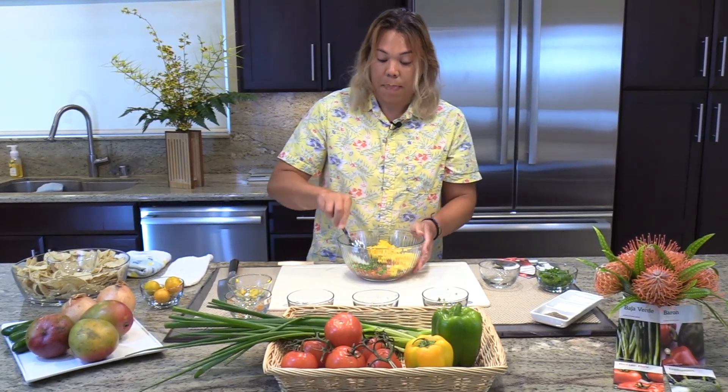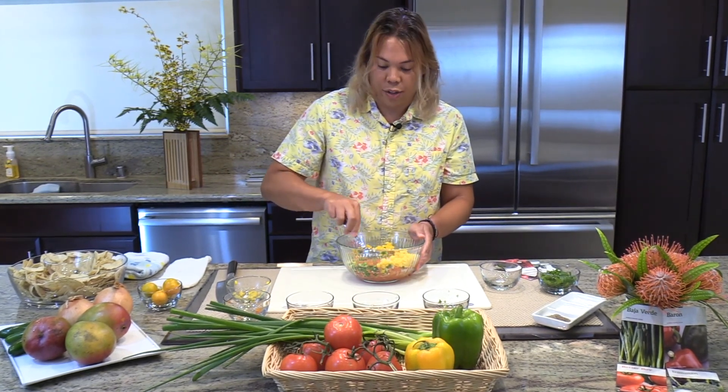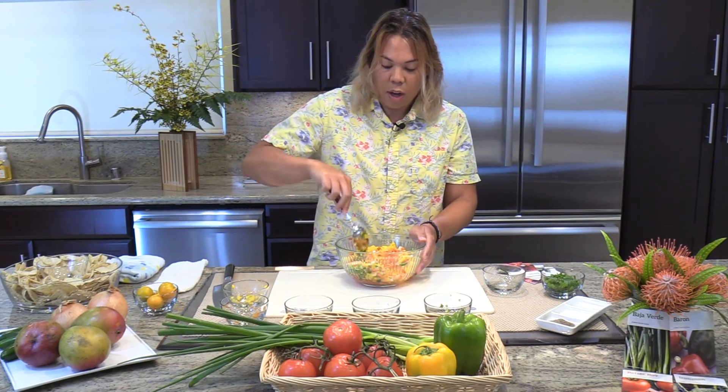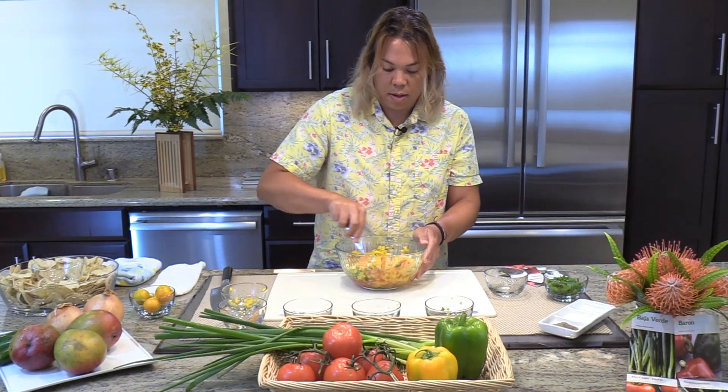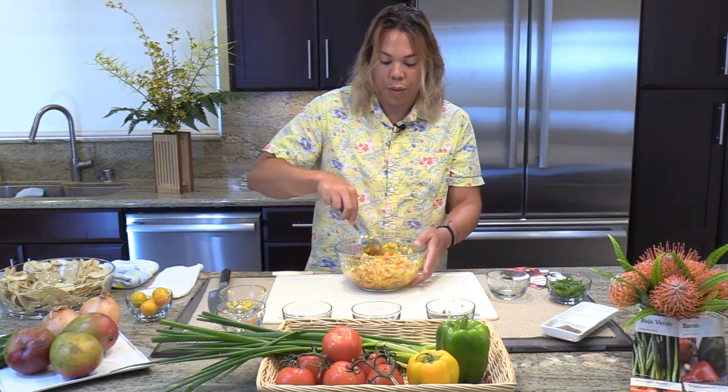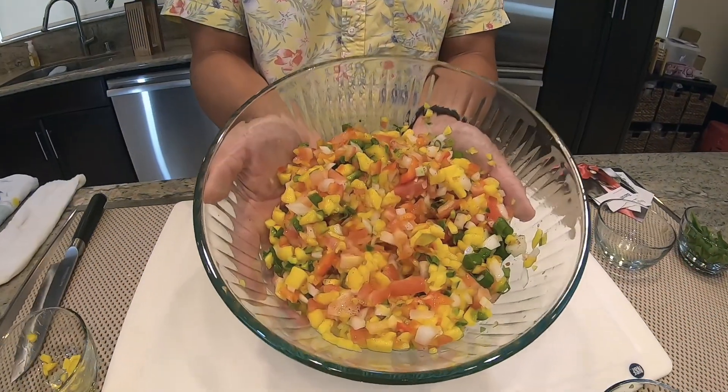This is going to provide a sweet, spicy, and fresh salsa. All you have to do is mix all of it together, and then you'll have about two to three cups of this fresh salsa from the produce provided by Bayer.